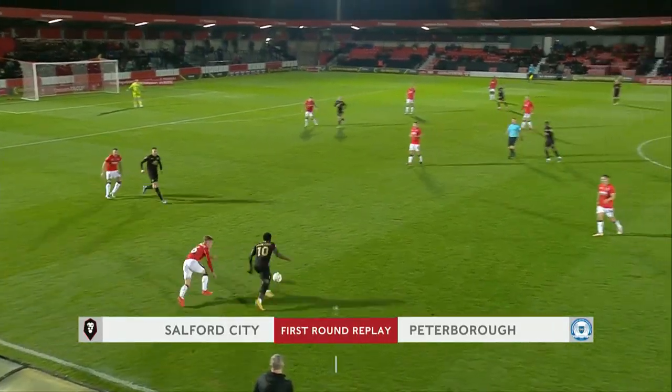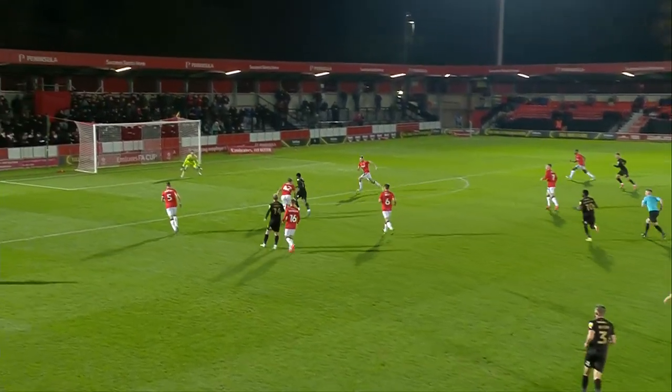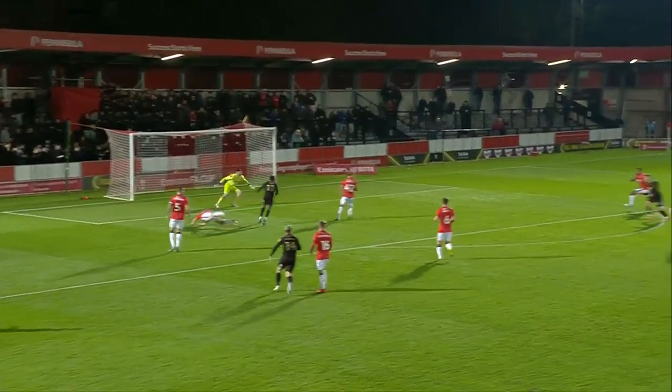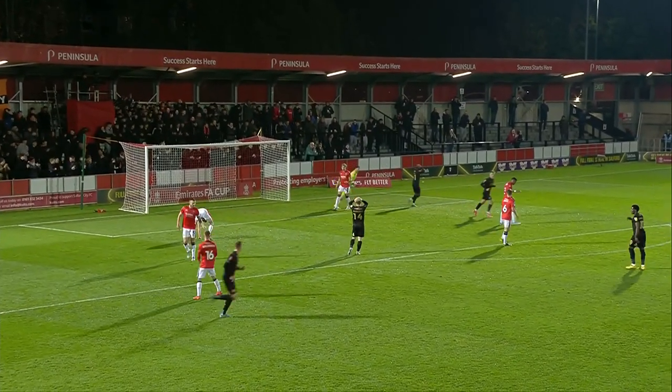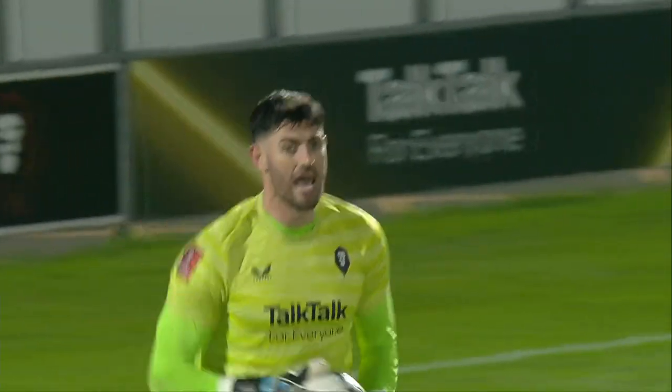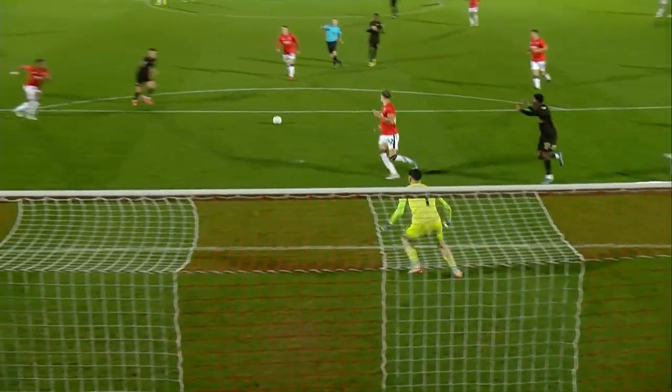Butler finds Efren Mason-Clark. Very positive so far for Peterborough — here's Poku and there's Burrows! Fine save by Tom King. Salford City are having real difficulty containing Peterborough here.